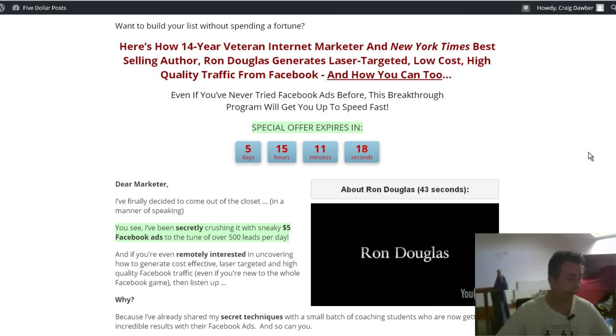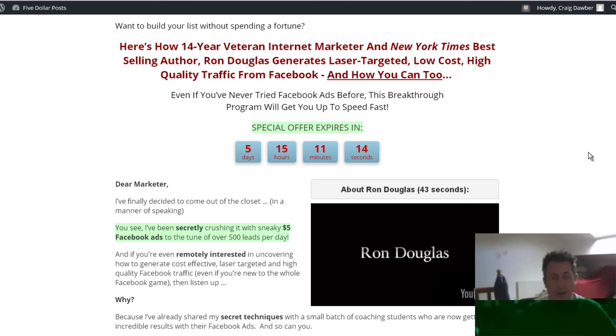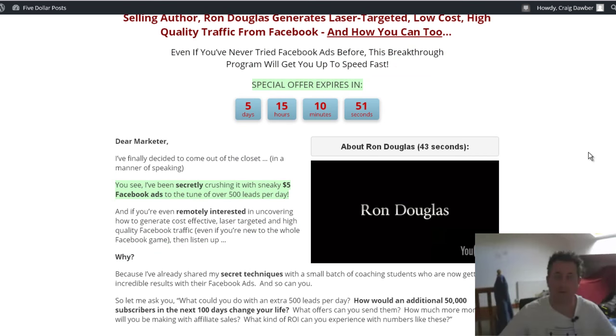Who's this course for? In my opinion, it's for anyone who wants to advertise on Facebook the right way without getting banned, anyone who wants an evergreen solution, and anyone who wants something that you can grow your business into a full-time business.